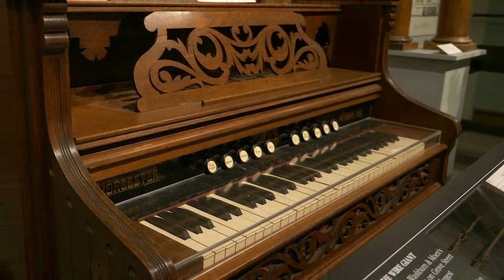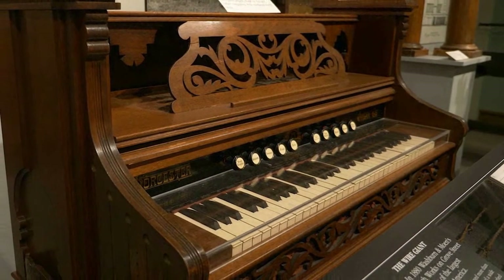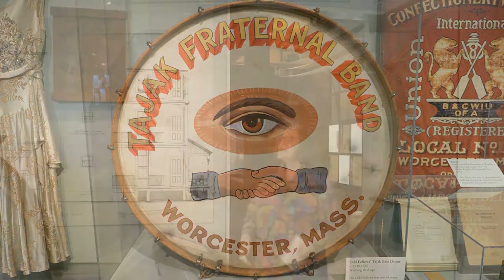Worcester factories made many of these popular keyboard instruments along with several other musical instruments such as the coronet and the parade drum. This health food cereal known as shredded wheat was commercially produced right here in Worcester in 1895.